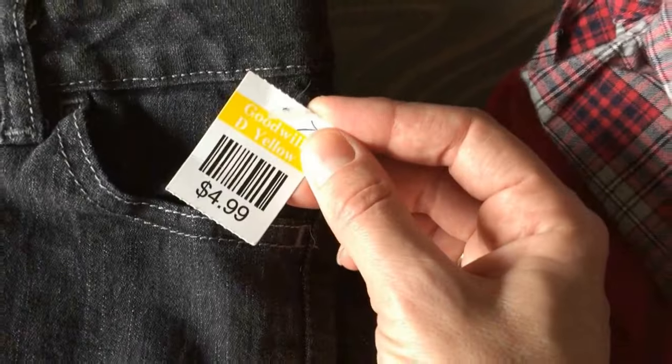I found her one pair of size 7 slim jeans. They are Faded Glory, so that's Walmart, and they look brand new. They're skinny jeans, size 7 slim. Her 7s are just a little bit big in the waist right now, so we paid $2.50 for those.